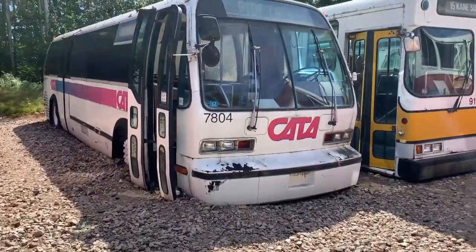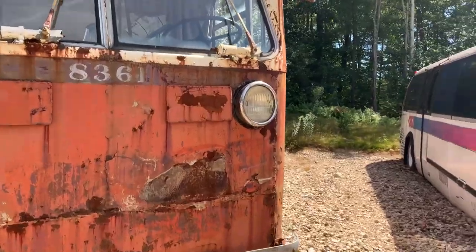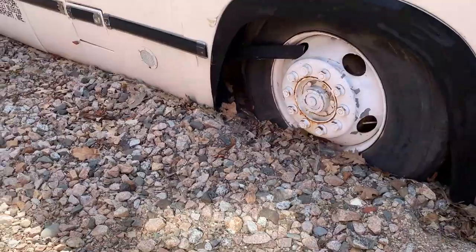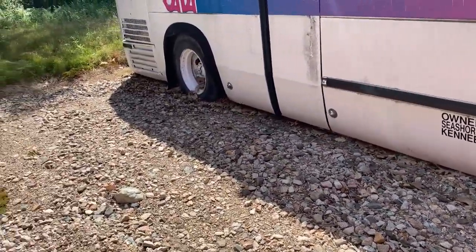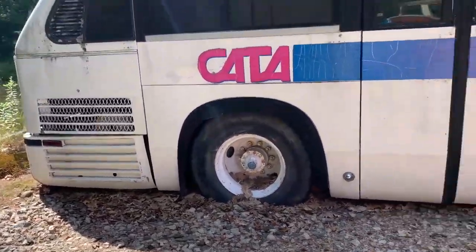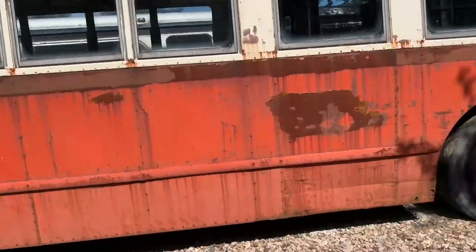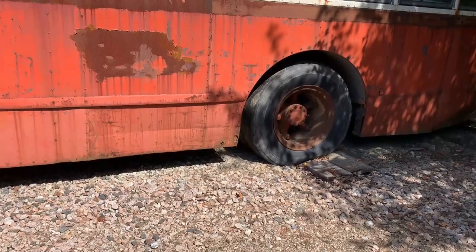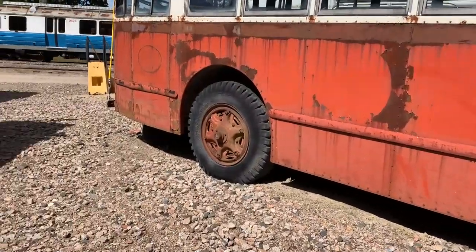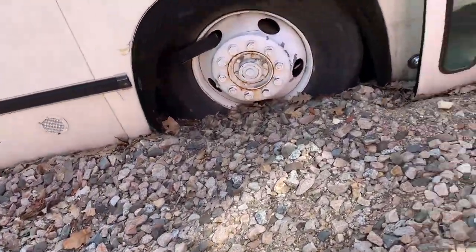I remember this 20 years ago — it was in much better condition then. See what gravity does over time. At least it's partial rock here, but look at that — sinking in. This older bus here is on wood. The part of the tire that's not on the wood is sinking into the stones. This one here seems to be okay, but it's definitely sinking.